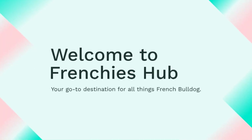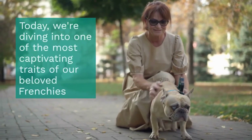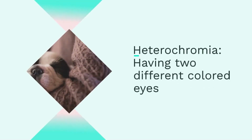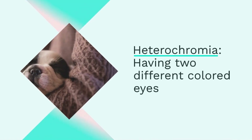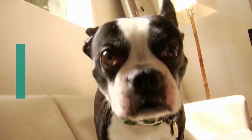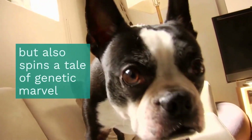Welcome to Frenchie's Hub, your go-to destination for all things French Bulldog. Today we're diving into one of the most captivating traits of our beloved Frenchies: heterochromia, or having two different colored eyes. This rare and enchanting feature not only adds to their unique charm, but also spins a tale of genetic marvel.